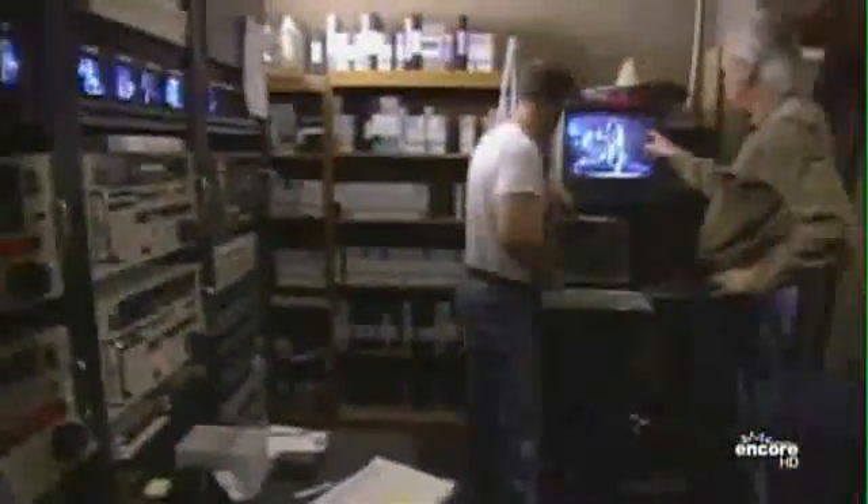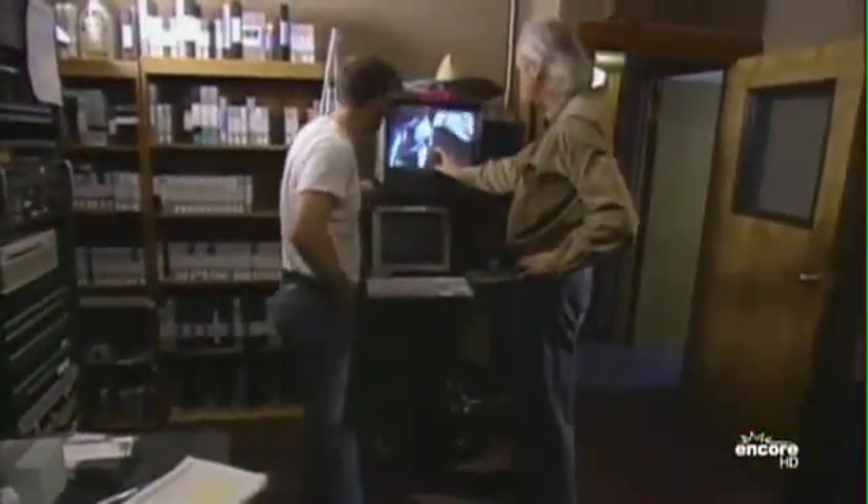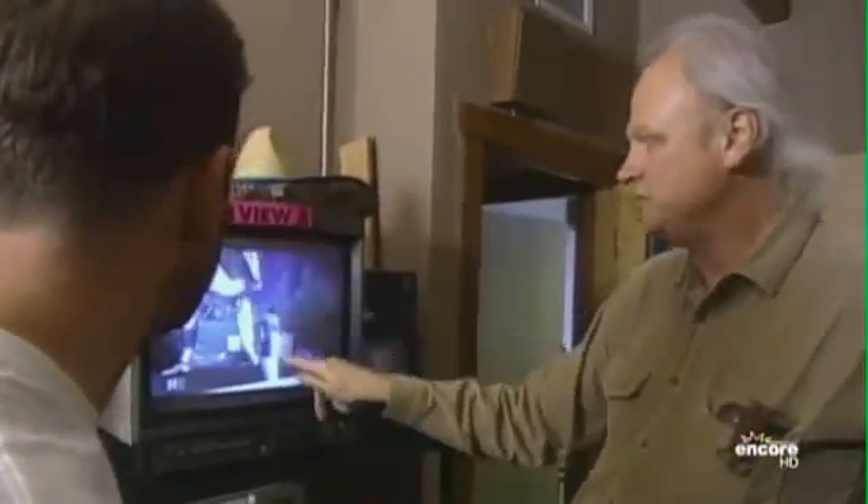We literally didn't know from one day to another how stuff was going to look. Every day we'd be looking at the dailies and saying, 'Did we do this? Did people make these images?' We'd never seen anything like it before — where's the trickery we'd been seeing in movies for 80 years? There's nothing. It looks real.